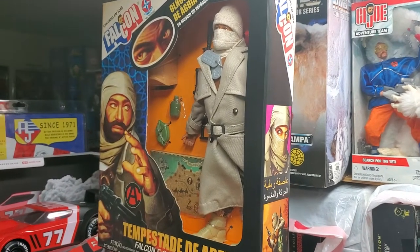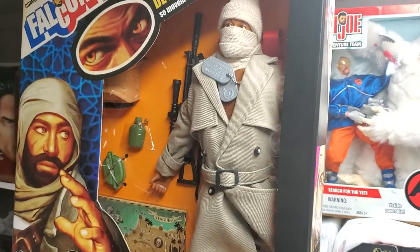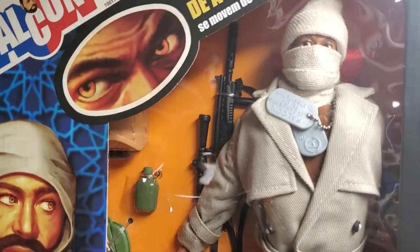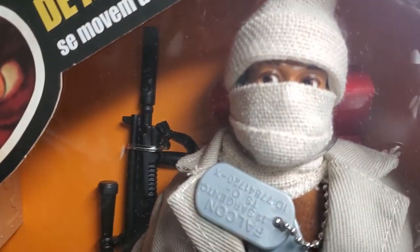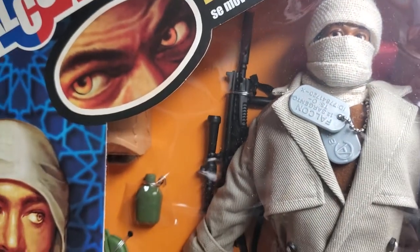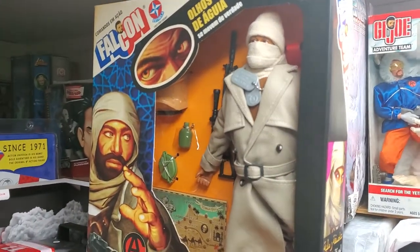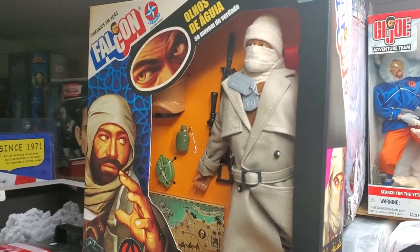What's up fellow collectors! Welcome back to the MIB Master Toy Museum. I'll be a curator today. More fun, more action, more Falcone from the museum today — it's Falcone Thursday here at the museum.